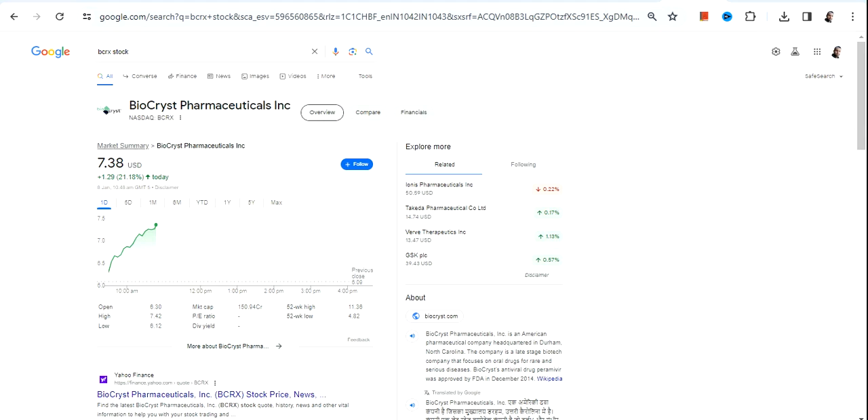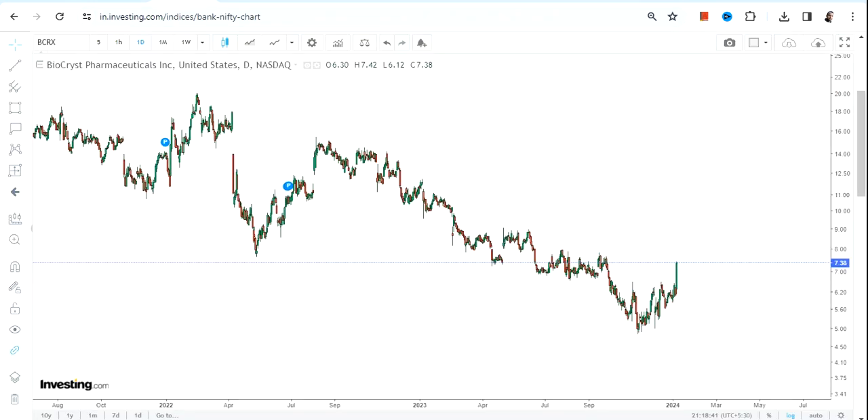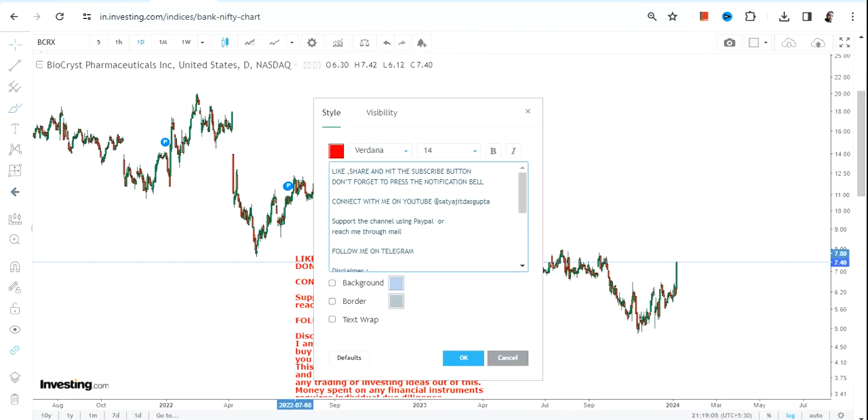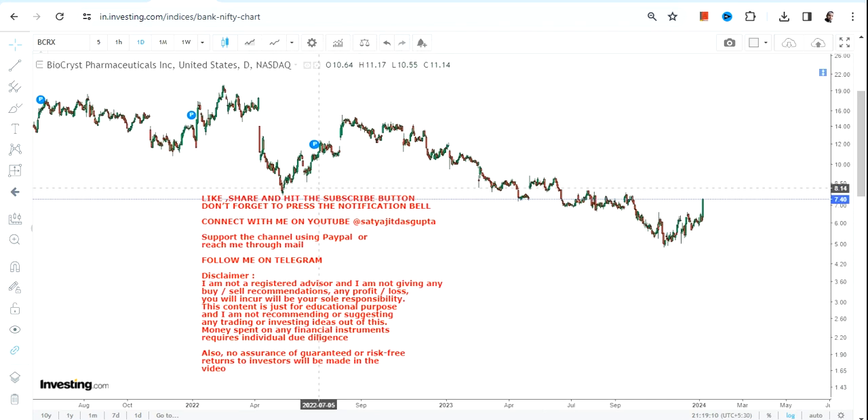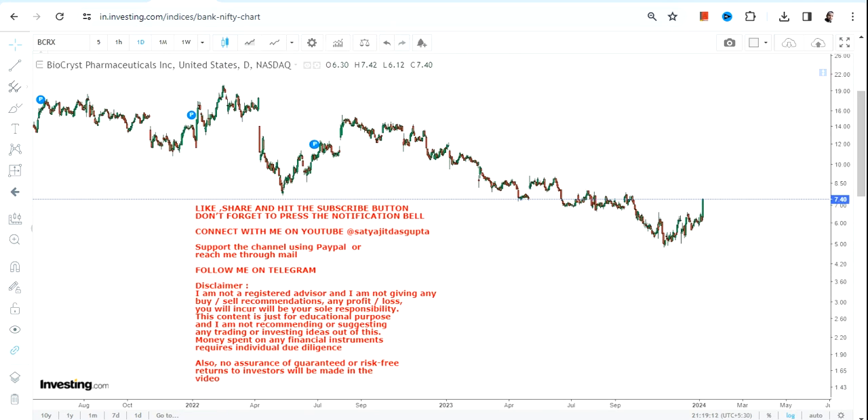Hello friends, welcome to my channel and thanks for watching this video. We're going to discuss BCRX stock, or BioCryst Pharmaceuticals. You can clearly see an up move that has already started. Now it's about what lies ahead — I'm not talking about tomorrow, I'm talking about the next couple of months or years.